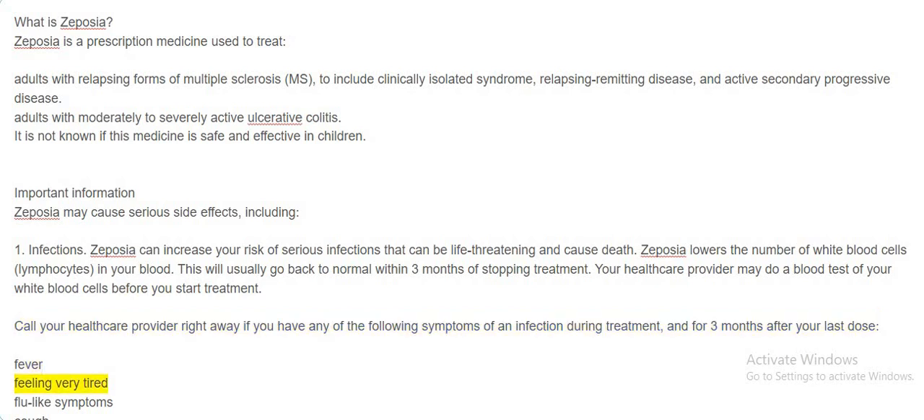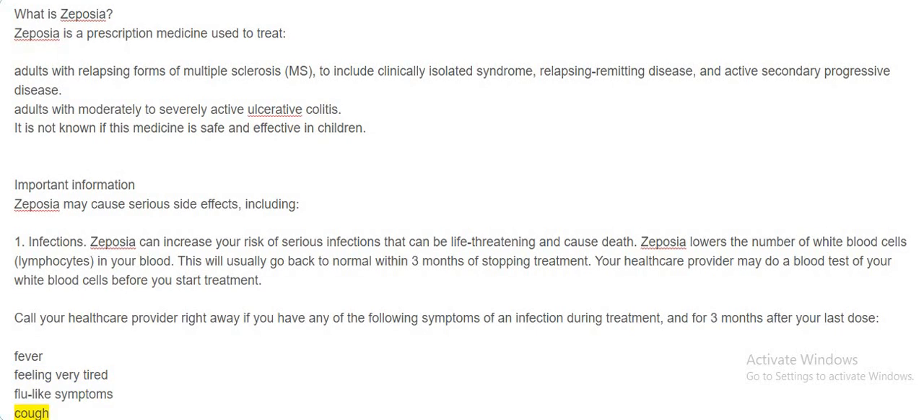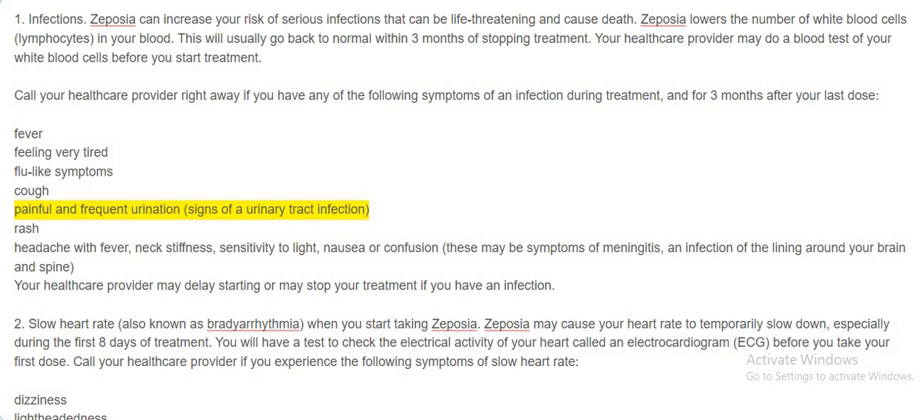Symptoms of infection to watch for include: fever, feeling very tired, flu-like symptoms, cough, painful and frequent urination (signs of a urinary tract infection), rash, and headache with fever, neck stiffness, sensitivity to light, nausea, or confusion. These may be symptoms of meningitis, an infection of the lining around your brain and spine. Your healthcare provider may delay starting or may stop your treatment if you have an infection.